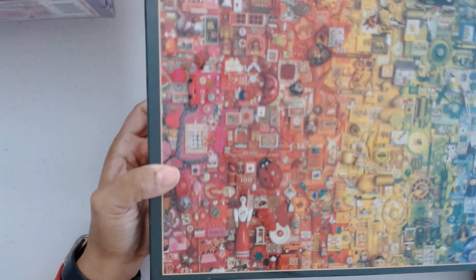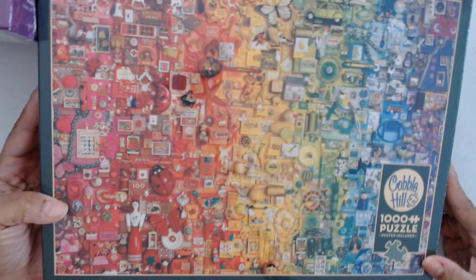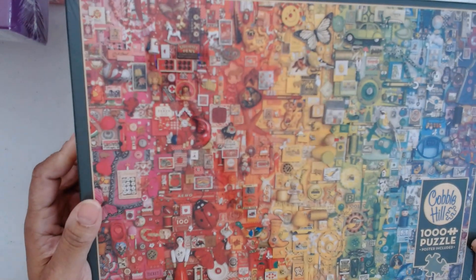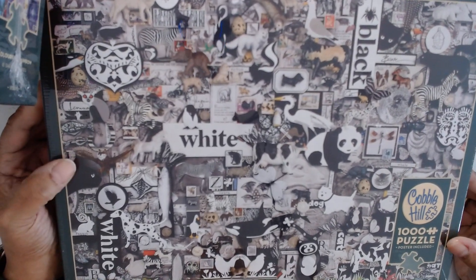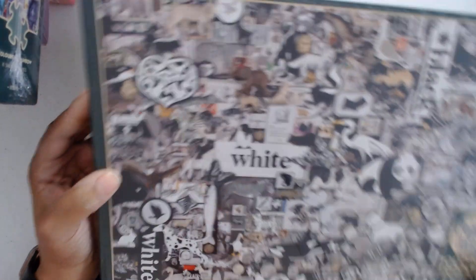Then I discovered there were two more Shelly Davies puzzles that are kind of in this theme. This one is Colorful Rainbow — this is going to be super hard and a challenge, but I'm up to it. Then I found this one: Black and White Animals. Somebody on one of my Facebook groups told me this was the hardest of the series so far because it's all black and white, but no worries — I'll get it.